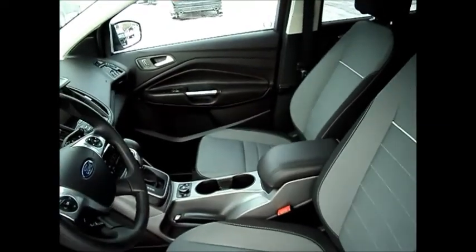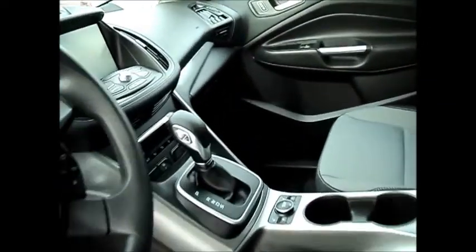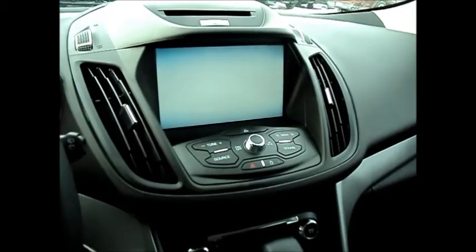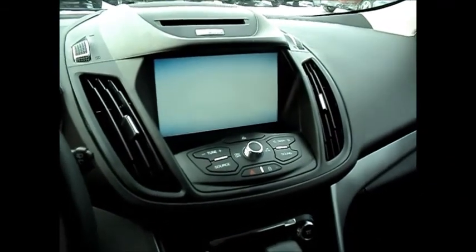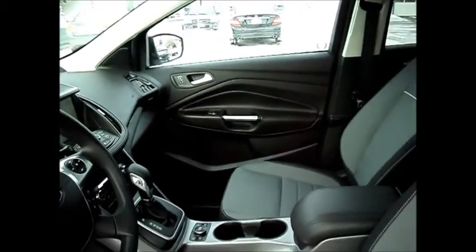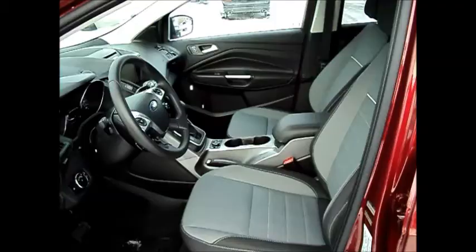You've got heated front seats, dual zone climate control. You also have the MyFord Touch 8-inch screen, navigation system, and the Microsoft Sync system for your Bluetooth cell phone as well.